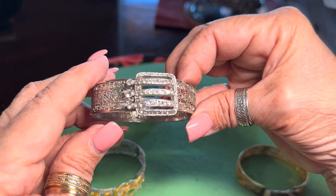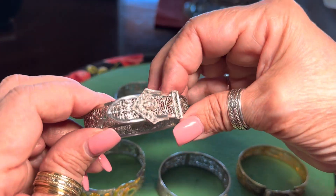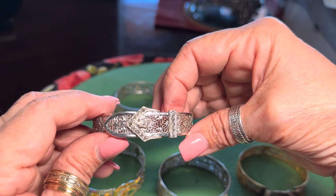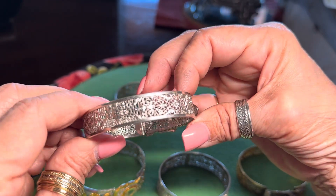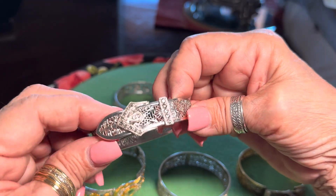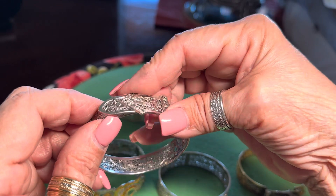None of the rhinestones are missing on this one, which is wonderful. This one has a few rhinestones missing — one right there. Still a very beautiful buckle style. You lift it up, put your wrist inside, and there's the mark with the patent number.